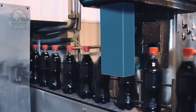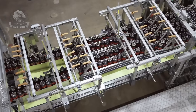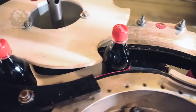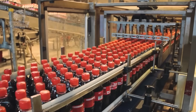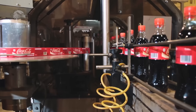The products are sealed and labeled. A machine prints the production date and batch code on the cap, ensuring complete product information.